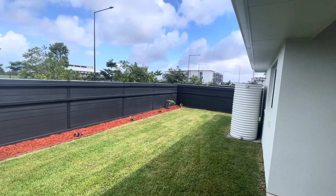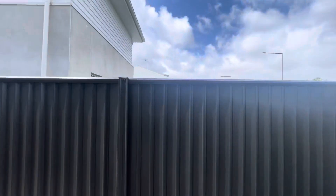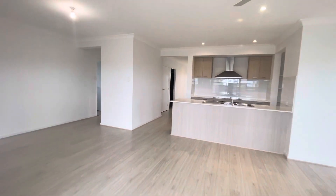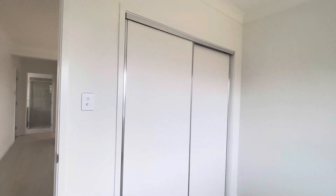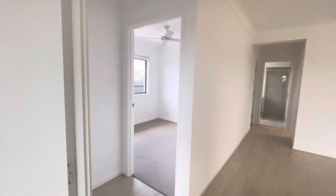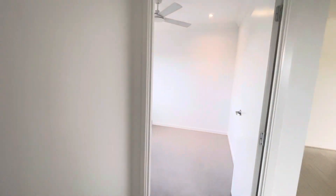That building you can see just over the distance there is the school for the locals. Coming down to have a look at the additional bedrooms — bedroom number two, and all of these bedrooms have fly screens, security screens, ceiling fans and double doors. Bedroom number three has really nice natural light, and bedroom number four as well.